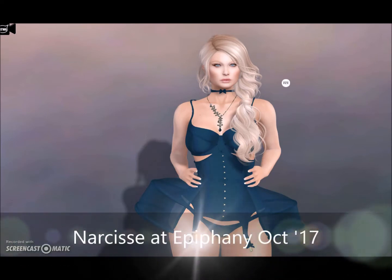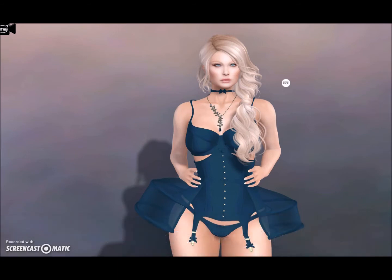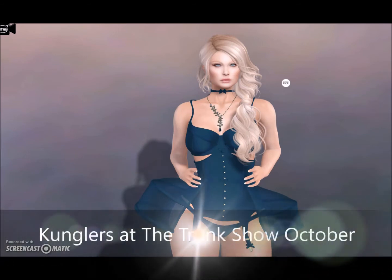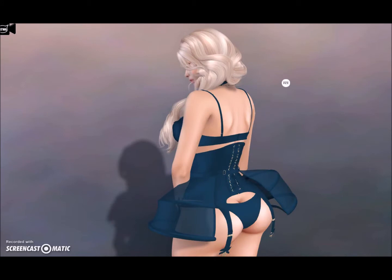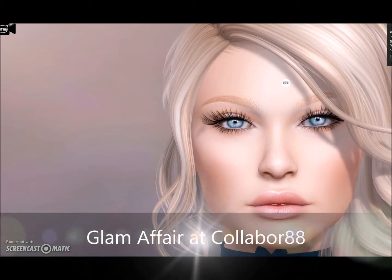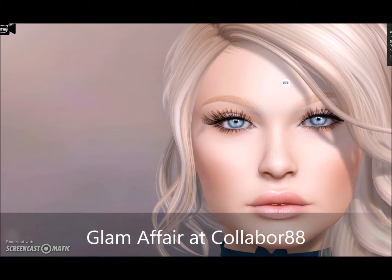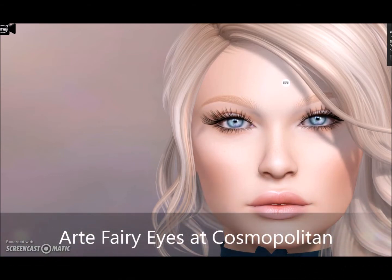Today I'm wearing the Narcisse Stellar lingerie, which is an exclusive at Epiphany, and also the Kungler's Dinora necklace that's also just been released. You can see the corset detail in the back — just a really cool set. I'm wearing the Glam of Hair Abigail skin at Color Bore 88 and Fairy Eyes by Art at Cosmopolitan.